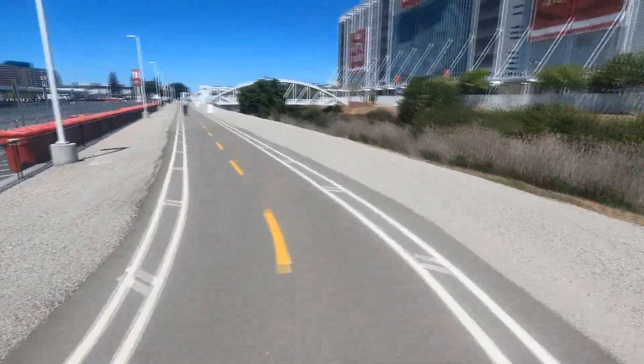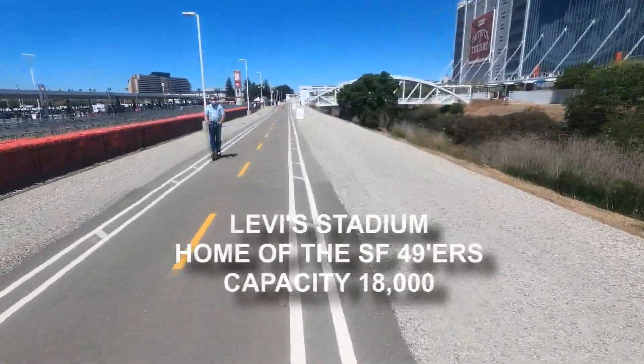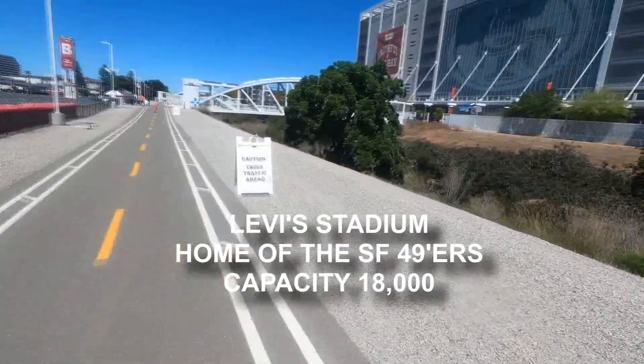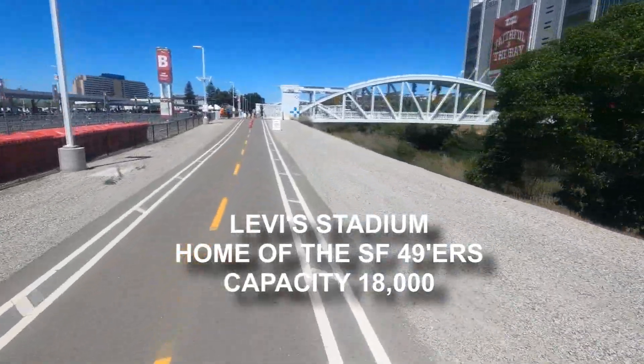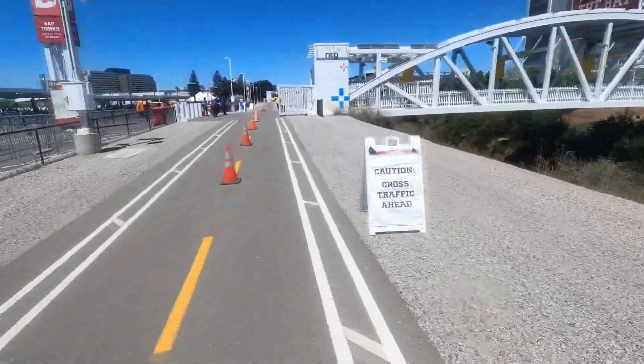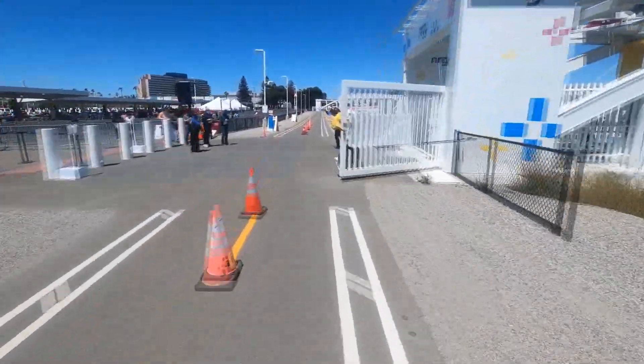There's a cluster of attractions a stone's throw from the trail along Tasman Drive, including the Santa Clara Convention Center, Levi's Stadium — which is home to the NFL's San Francisco 49ers — and one of the most popular amusement parks in California, Great America.